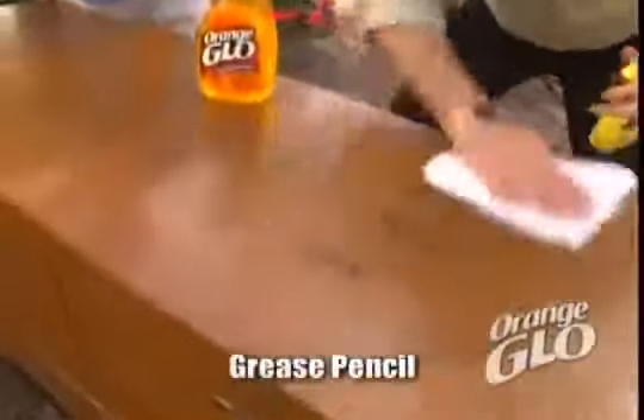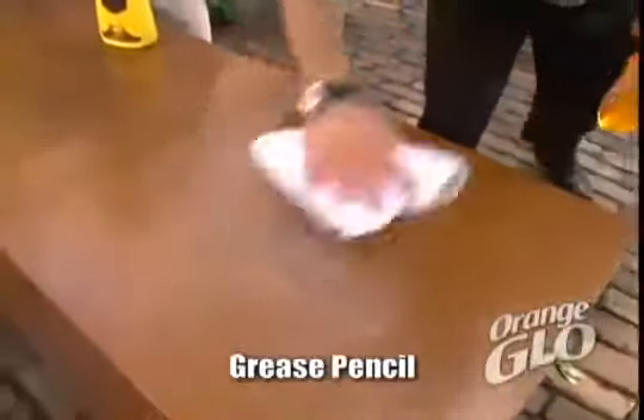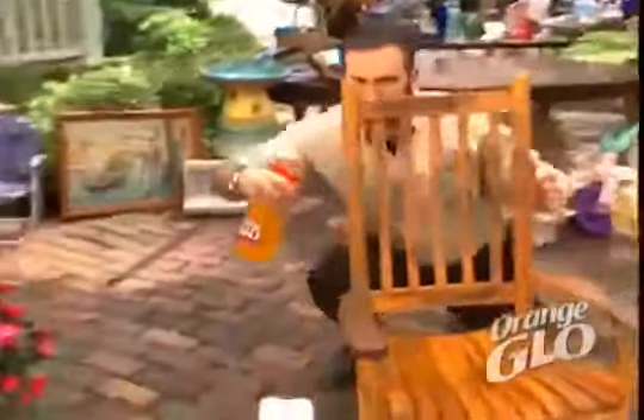Ordinary cleaners just don't cut it. Look how Orange Glow quickly cuts through this grease pencil — it makes this old dresser look like new. Sold! Look at this: layers of grease from years of buildup, and Orange Glow cuts right through it.